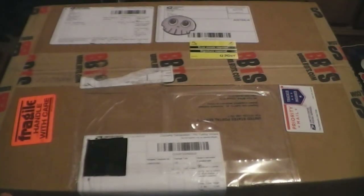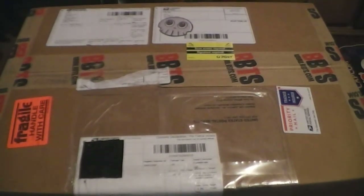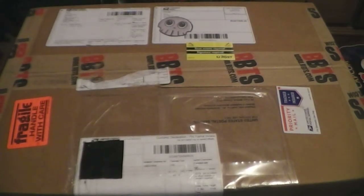Holy crap — I've been doing a lot of unboxing videos lately. Along with my Nerd Block that just got dropped off, so did a shipment from BigBadToyStore.com.